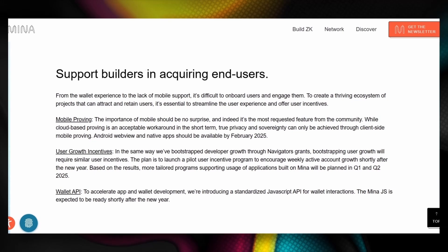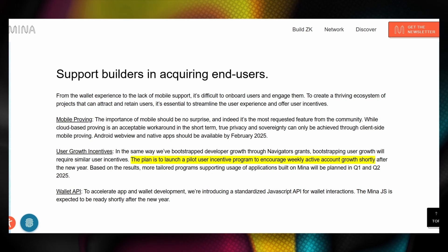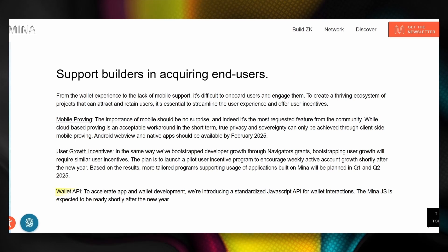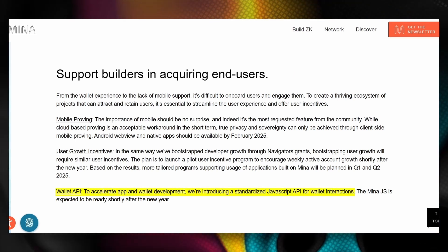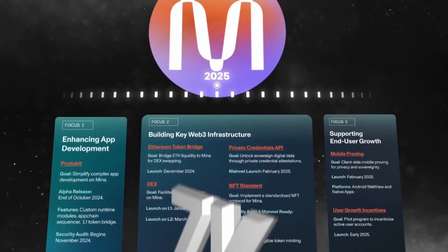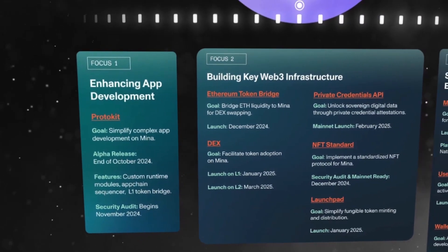A pilot user incentive program will launch in early 2025, with more targeted programs planned for the first and second quarters of 2025. Private certificate APIs and wallet APIs will also be introduced to support users and infrastructure. These initiatives aim to position MENA as a leading platform for the development and adoption of ZK technologies by simplifying the development process, providing essential infrastructure, and improving the user experience.